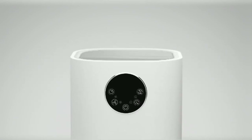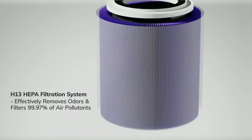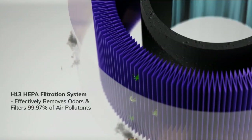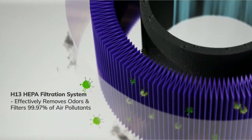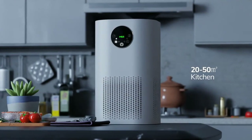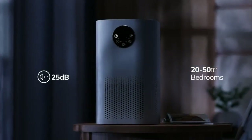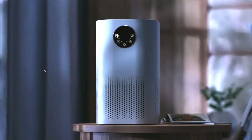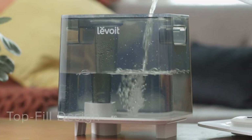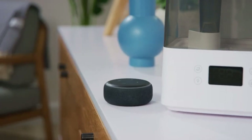Waking up with nasal congestion, cracked skin, or a nosebleed is not an ideal way to start your day. Investing in a good humidifier goes a long way in reducing these symptoms and getting more restful sleep. Humidifiers are also essential for those who receive supplemental oxygen or use a CPAP machine. All products have to provide a certain level of satisfaction, receive positive reviews from trusted sources, and offer the right balance of value for money. If it ticks the right boxes, it's worthy of the list.